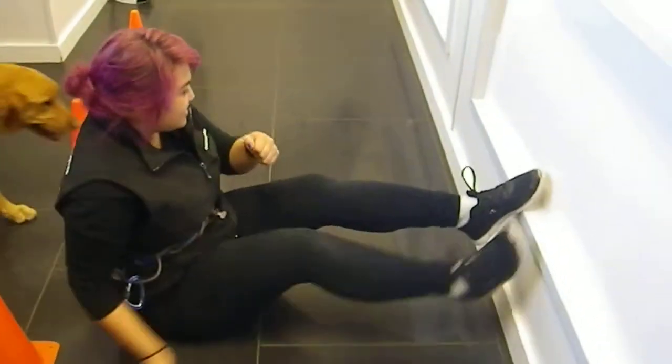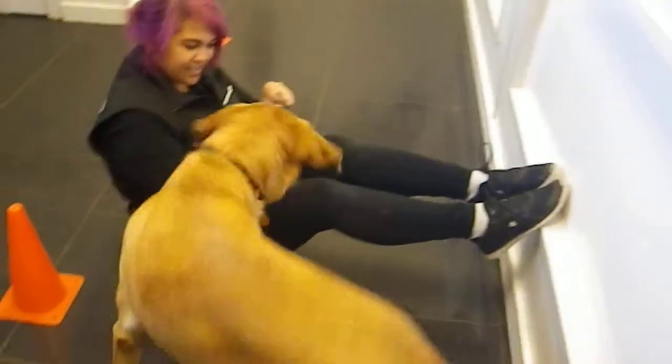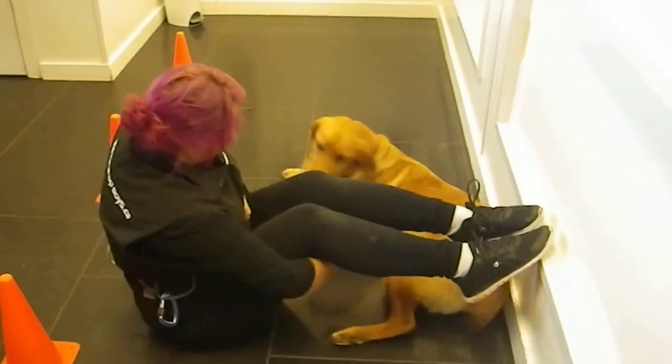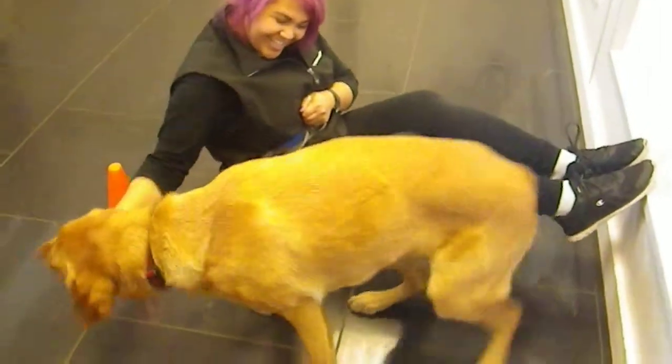Let's see if we can do the last trick: over and under. He is supposed to go over and under Shanice's legs, and that's not a problem at all for him. Go back under, under. Good boy, Tanner.